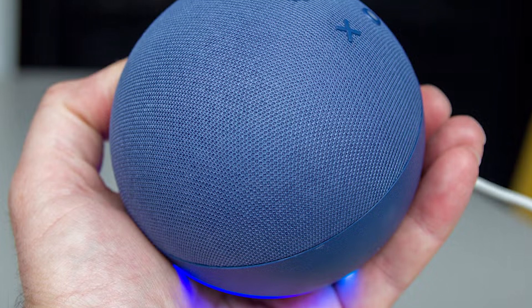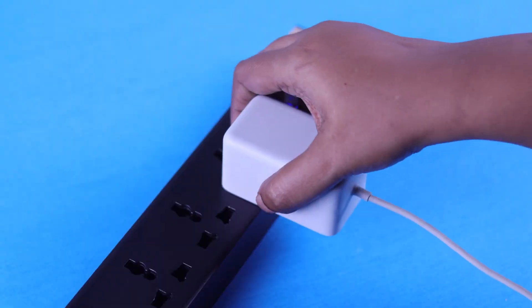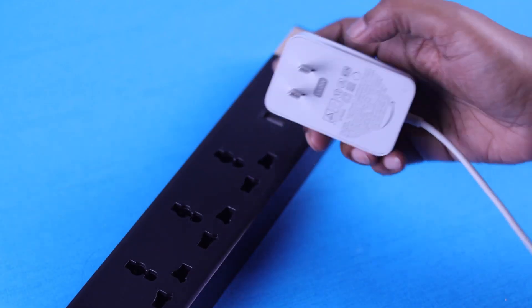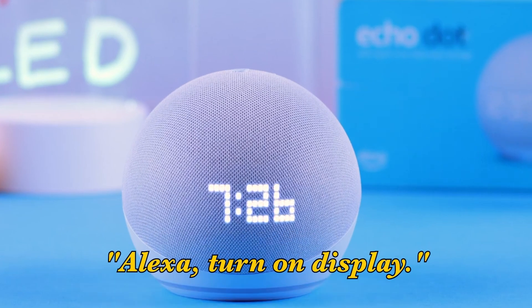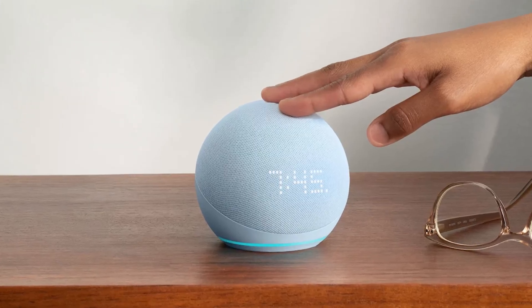If everything is up to date and the problem continues, try restarting your Echo Dot. Unplug it from the power source, wait about a minute, and then plug it back in. You can also select Restart Device through the Alexa app if unplugging doesn't work. Once it powers back on, test it by saying, 'Alexa, turn on display.' This simple reset can often fix display issues.